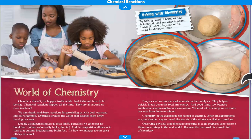Enzymes in our mouths and stomachs act as catalysts. They help us quickly break down the food into energy — and good thing too, because combustion engines make our cars zoom. We need lots of energy as we make our way from home to school. Chemistry in the classroom can be just as exciting. After all, experiments are just another way to reveal the secrets of the substances that surround us. Observing physical and chemical properties in a lab prepares us to observe those same things in the real world, because the real world is a world full of chemistry.